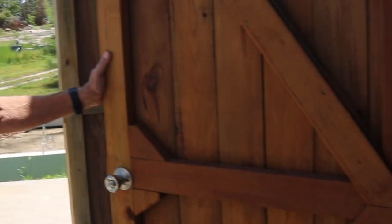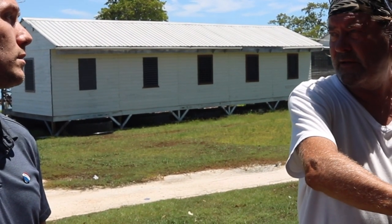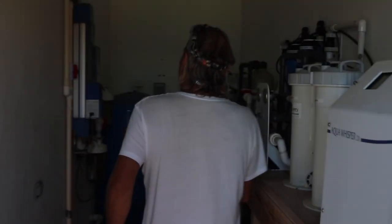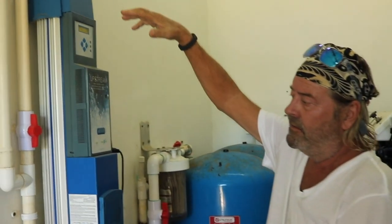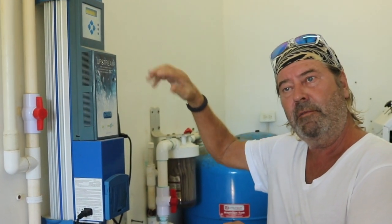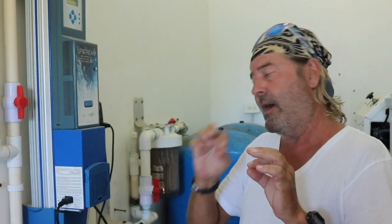This is the water maker system that we have. It hasn't been used for many, many years because we've stored so much rainwater into those tanks. And the cool thing is that here we have a UV filtration system — a hydroviolet filtration system. So all the water distributed on the island goes through this system. The water out here is absolutely perfect.